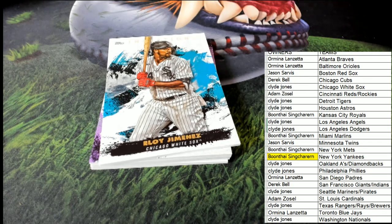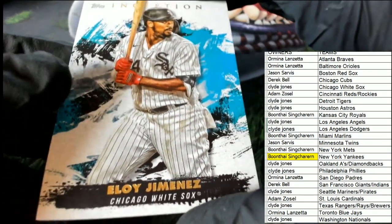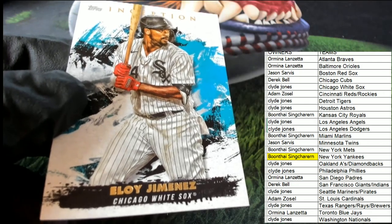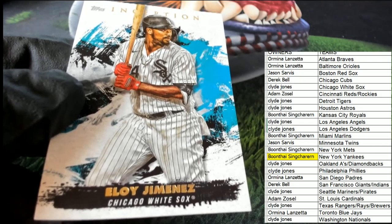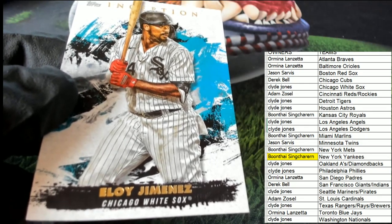Get into a box break over at our website, Friendly Collectibles, get yourself some spots and see if you can win and get some big hits in some of the breaks. This one goes to Clyde — Clyde hits! You're hitting, Clyde.